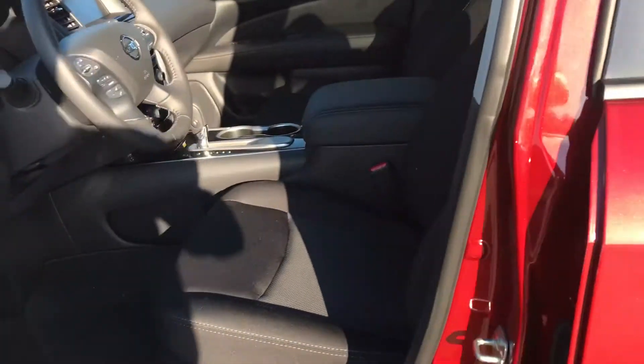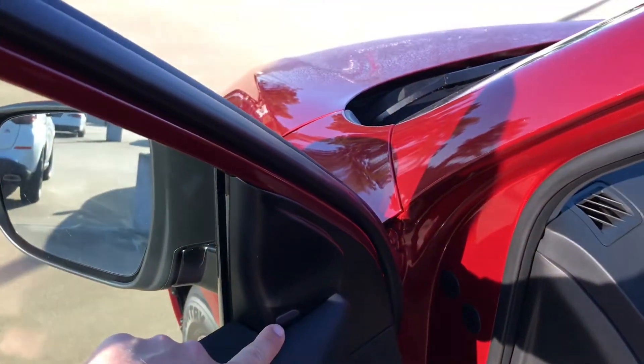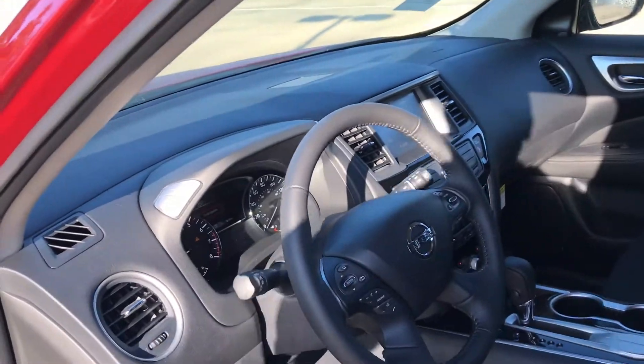You're going to have power-adjusted seating on the driver's side and a leather-wrapped steering wheel. You even have blind spot monitors right here too, which basically alert you when you have blind spot traffic approaching you on either side. And it also includes Bluetooth and a backup camera.